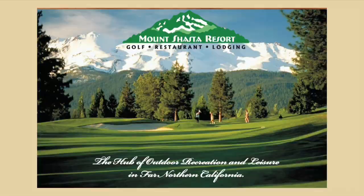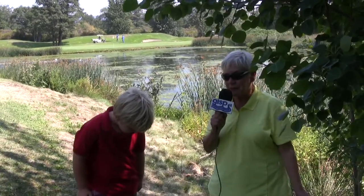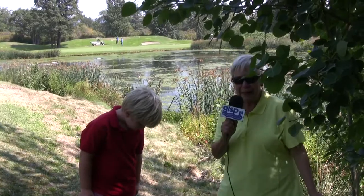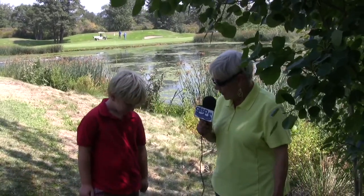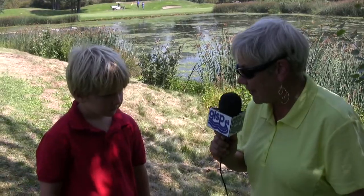We're at the Mount Shasta Resort on the golf course, and one of the things that's cool about this course is it's environmentally sensitive. With us is Sammy Sims, who is really interested in the ecology of what's happening here. You found a tree frog yesterday, right? Yes, a green tree frog. Tell us a little bit about what's going on with that frog.